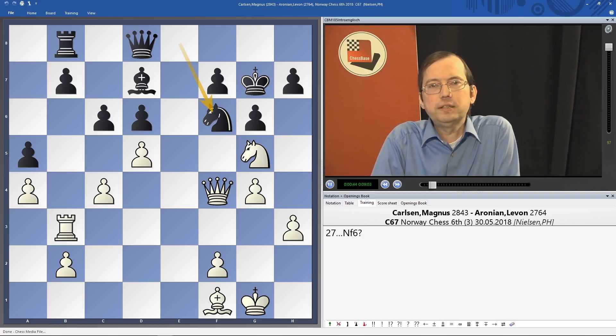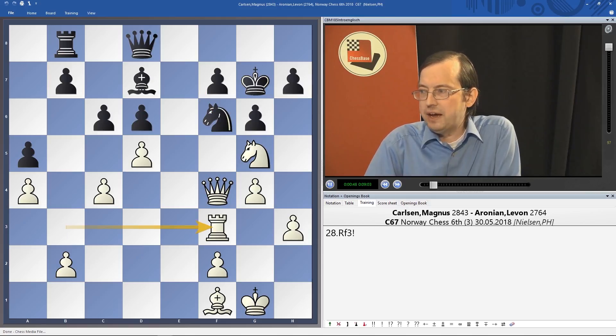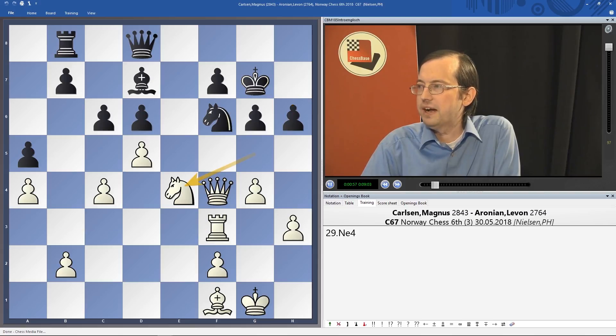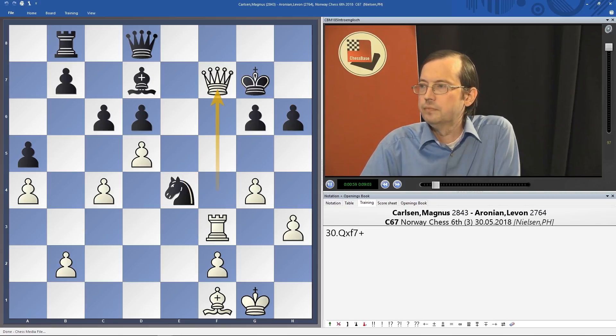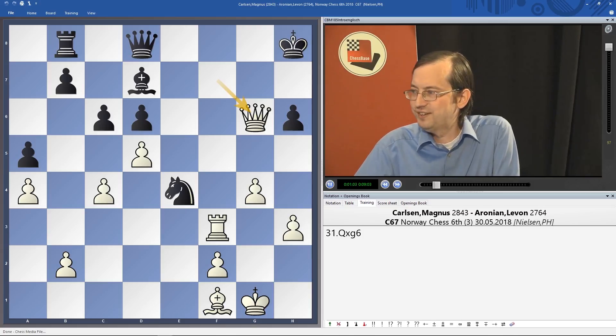What did Magnus play here? Rf3. This completely paralyzes Black and White wins. It's really amazing — the advantage seems to be so slight and yet is so large. Amazing how Magnus does it. And Aronian resigned. More details on the DVD.